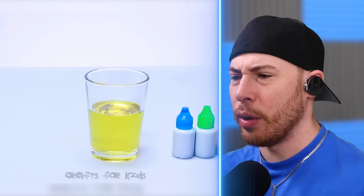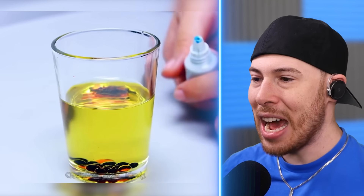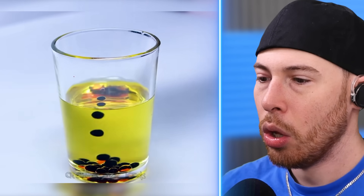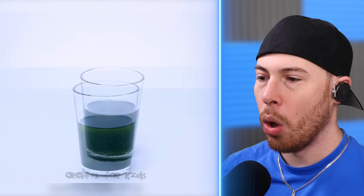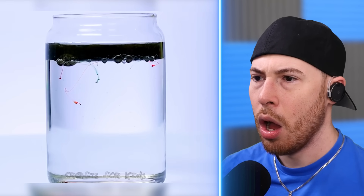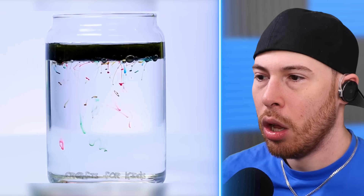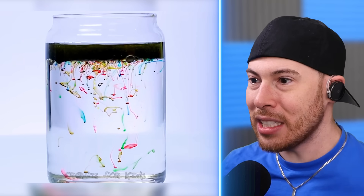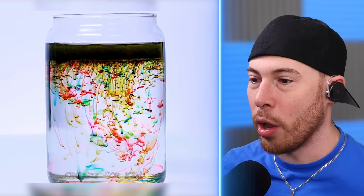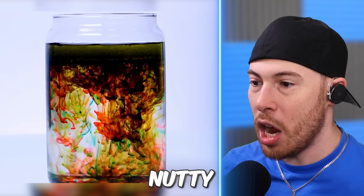Cooking oil, food coloring — what's gonna happen here? It's not changing the color of the vegetable oil. Even if you mix it, it still doesn't. All the color is coming out of the vegetable oil. That is crazy — all the colors we tried mixing with the oil are coming out of the oil into the water. That looks nutty.